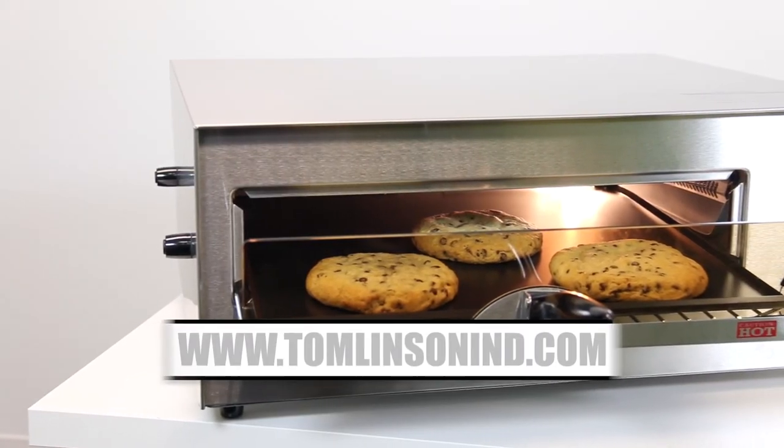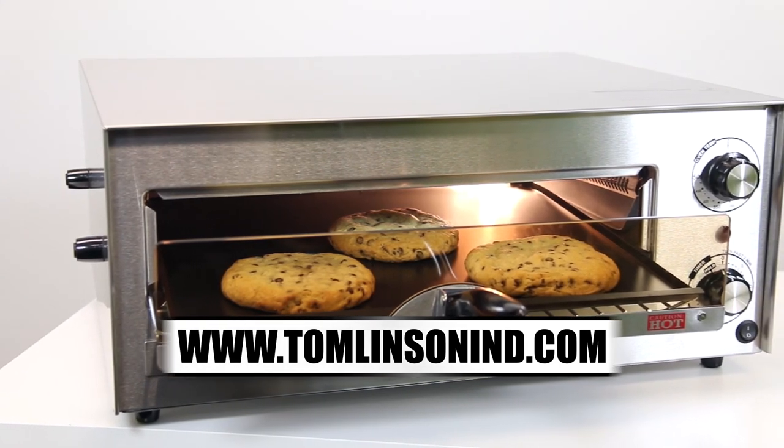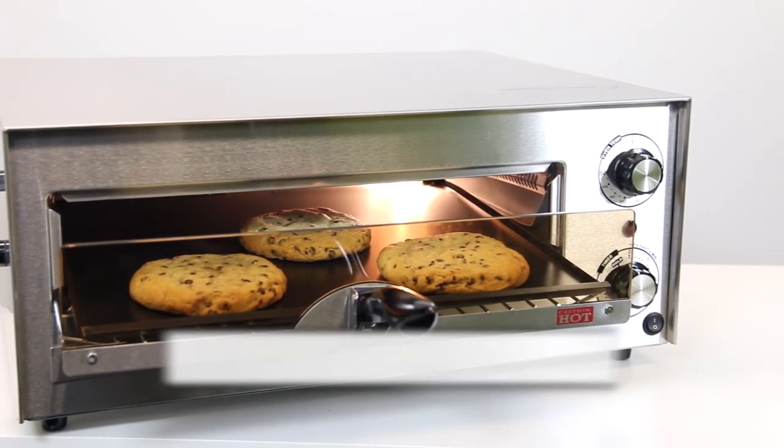For more information, visit www.tomlinsonind.com. Thank you.